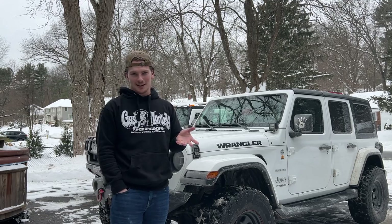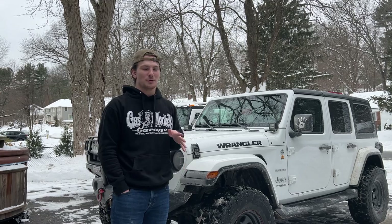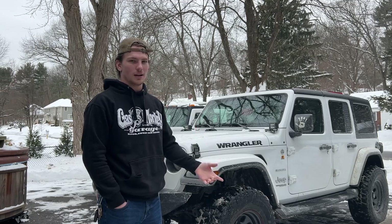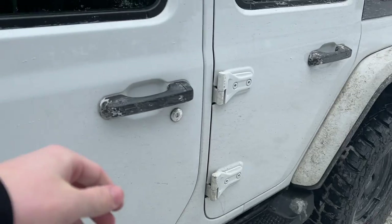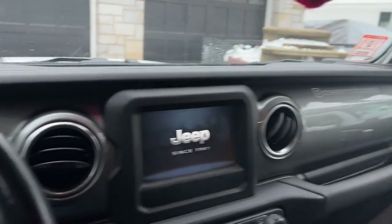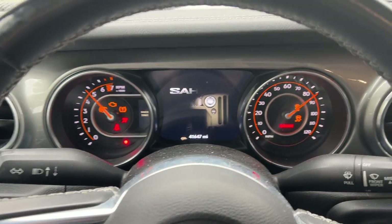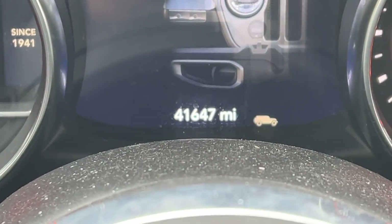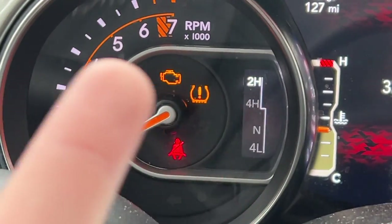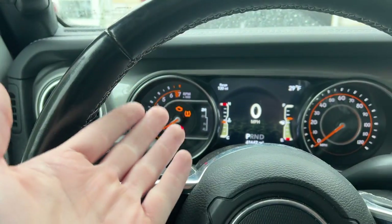Bright side, I do have a code reader. As soon as I got home I plugged it in to find out what was causing the check engine light. So let's hop in — here's my 2021 Jeep JL Unlimited. I'll start it up and as you can see I've got 41,647 miles. Here is the check engine light. I need the code reader to find out what's wrong.